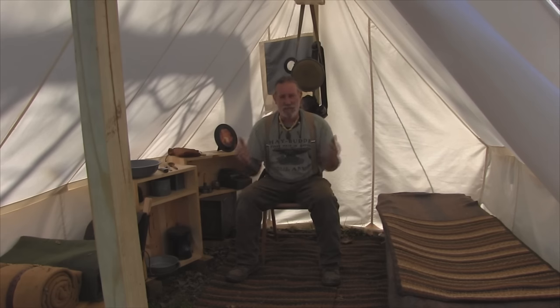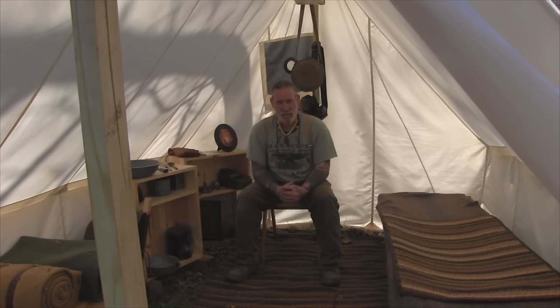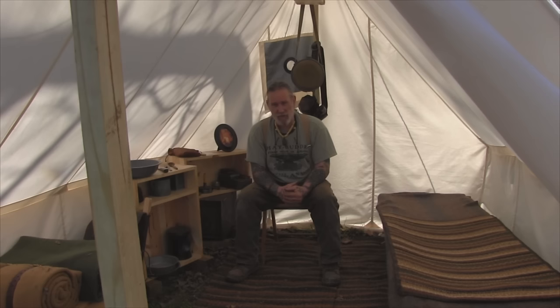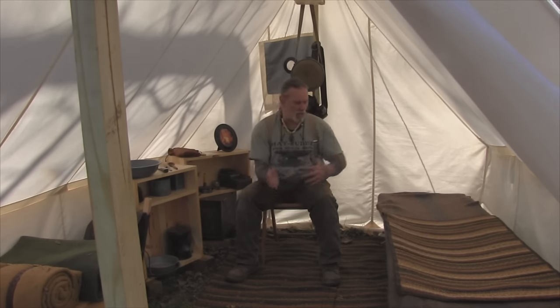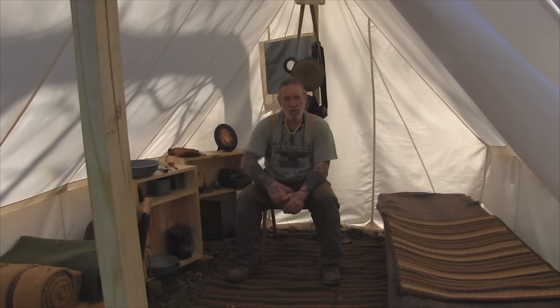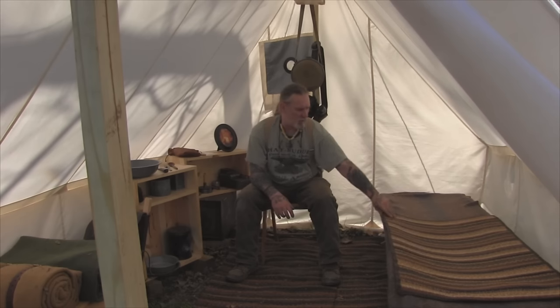Let's speak to some of the furnishings in a fixed camp or wall tent situation. We're going to want some type of bed — a good night's sleep is the most important thing in a long-term scenario in a woodland or wilderness environment. The better you sleep, the better you'll function every day. We have a white canvas and wood cot, very traditional for any time period between probably the Civil War all the way up into the 1940s and 1950s. It just folds up so it can be conveyed and brought in.